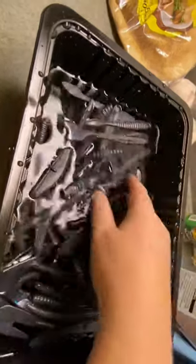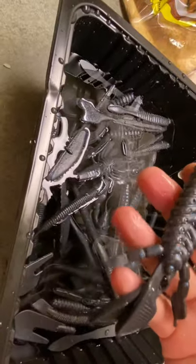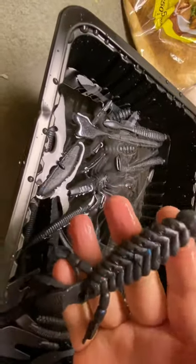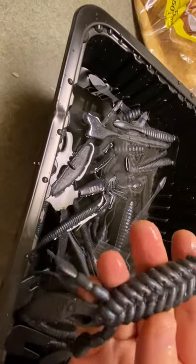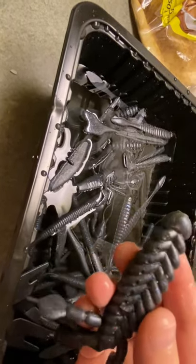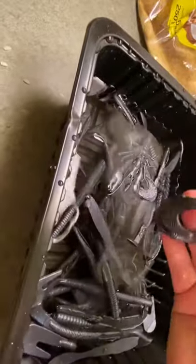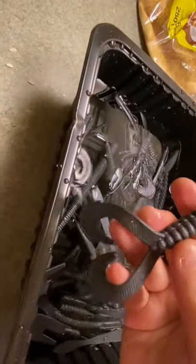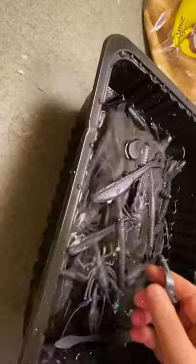Here are some of my latest baits I made tonight — some cool looking ones and they came out really well. You can see a bit of blue in this one, lots of sparkle, so it gives it some life to it. I'm pretty happy with how these turned out. I'll be trying them this spring to see how they do.